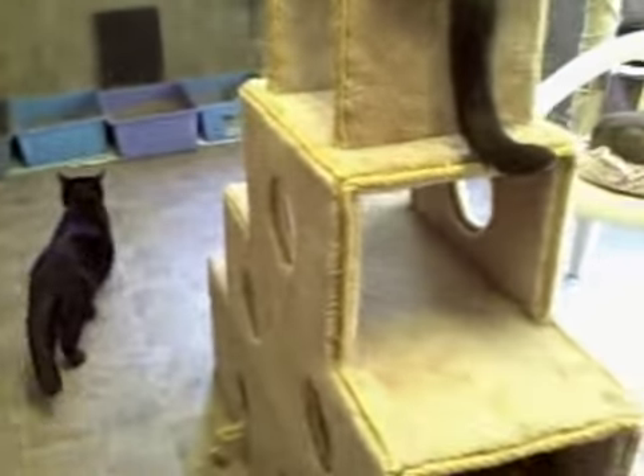Aren't they nice kitties? They have a nice shelf for them to land on. What do you think about living here? It's a nice place, but I need a home.